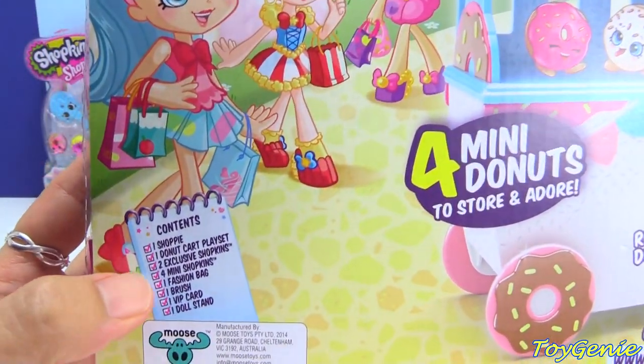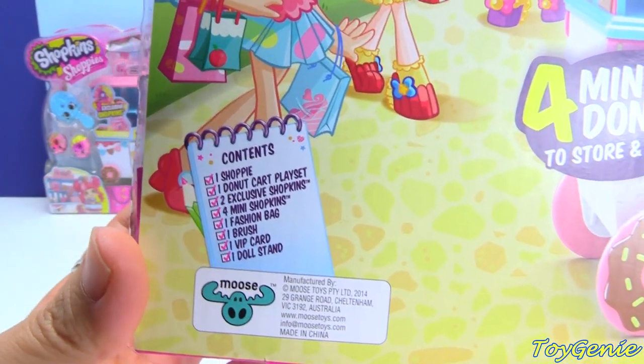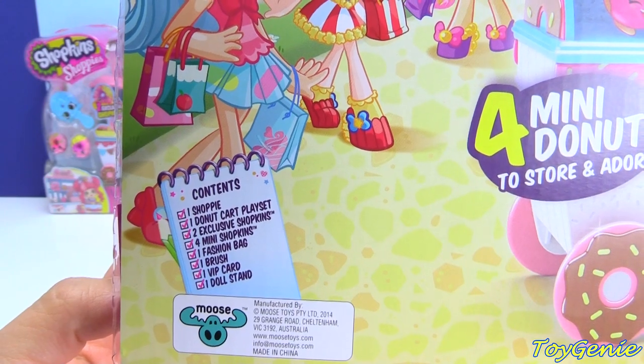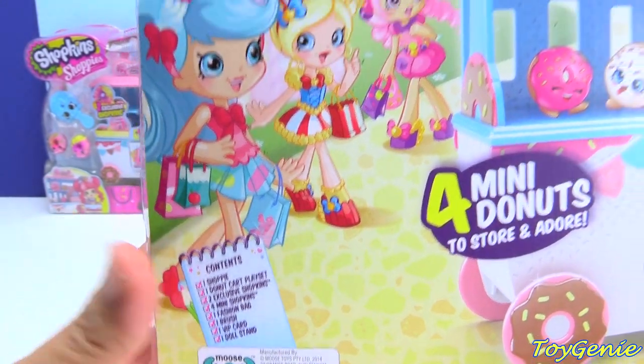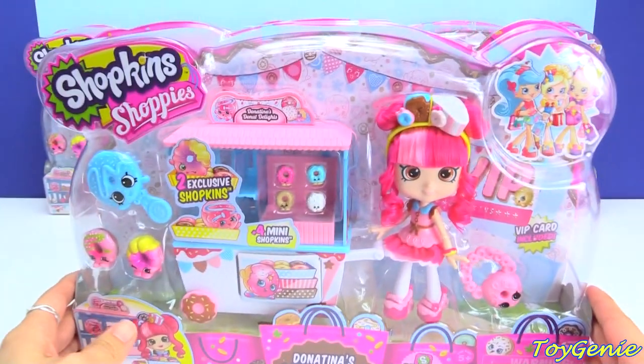What comes in the box: one Shoppy Doll, one donut cart play set, two exclusive Shopkins, four mini Shopkins, one fashion bag, one brush, one VIP card, and one doll stand. So let's take her out of the box!